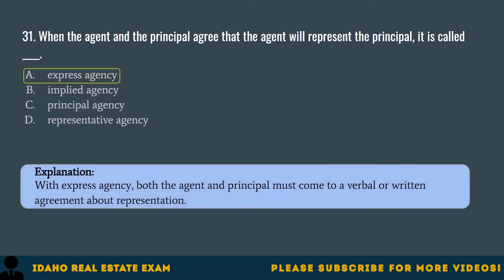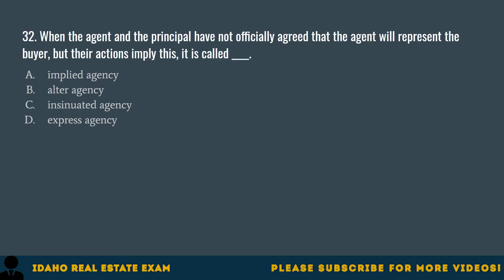Question 32. When the agent and the principal have not officially agreed that the agent will represent the buyer, but their actions imply this, it is called: A. Implied agency. B. Alter agency. C. Insinuated agency. D. Express agency. The correct answer is A, implied agency. Legally, if both parties have taken actions toward a sale, then the agent and principal have entered into an implied agency.